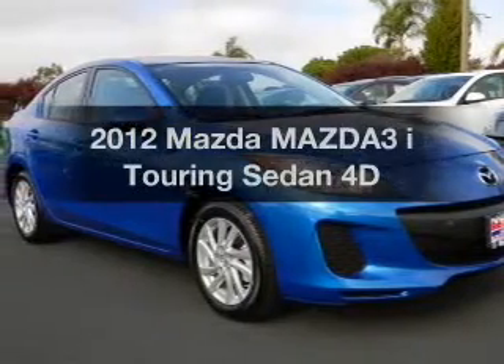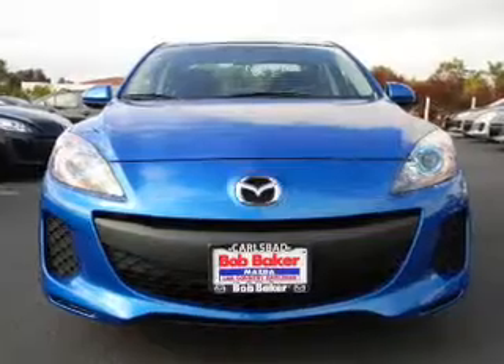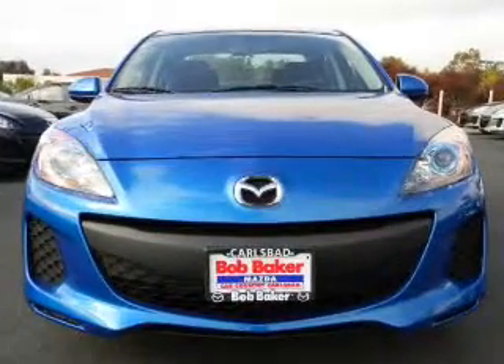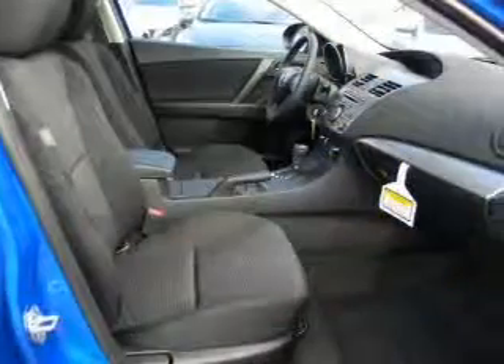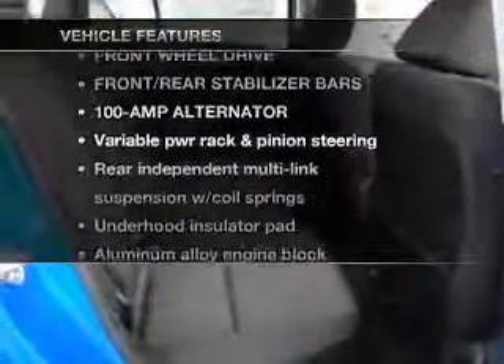Presenting the 2012 Mazda Mazda 3 — travel the roads in style and comfort in this great vehicle. With a reliable engine connected to a manual transmission that will keep you in touch with your vehicle. And with these notable features, you won't want to miss out on the opportunity to own this amazing ride.